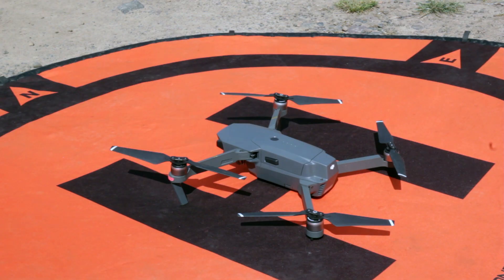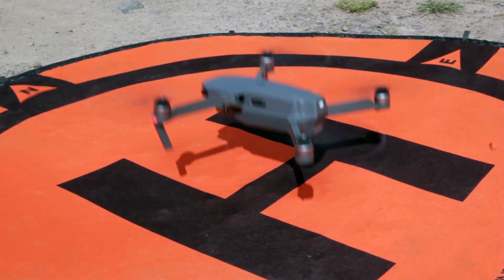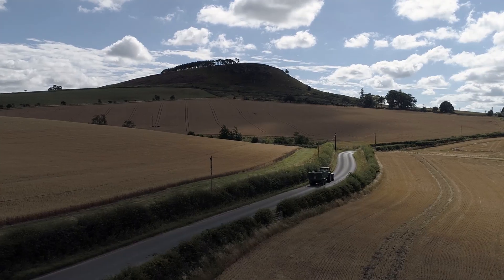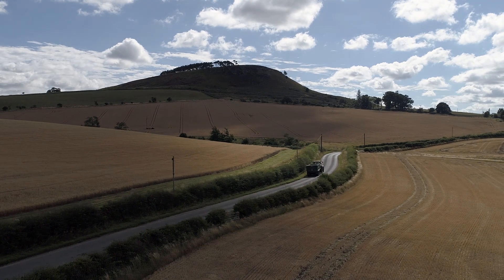My name is Jack Wrangham, I am director at Drone AG. We're a company that specialises in drones for agriculture, especially the training and consulting side of things, trying to tell a farmer what they need in terms of drone systems and how to use them.